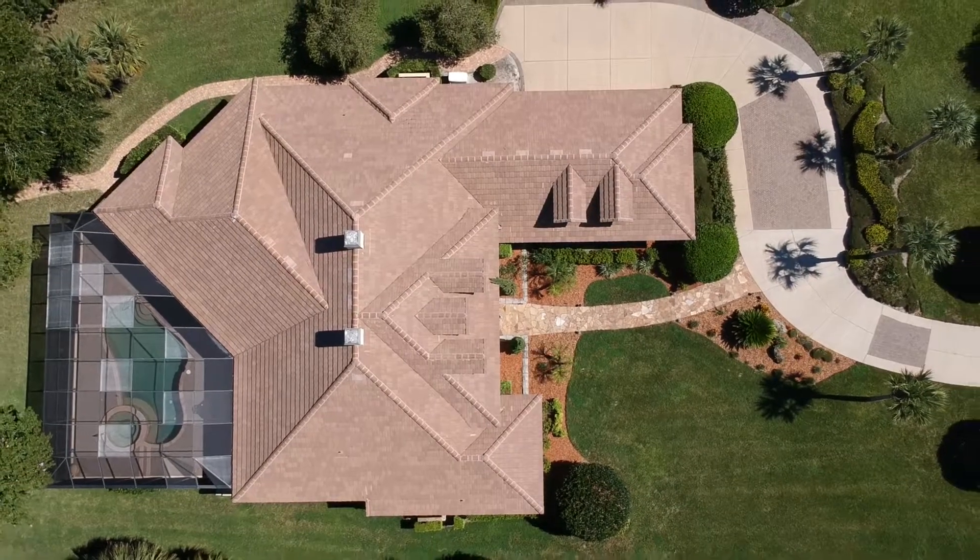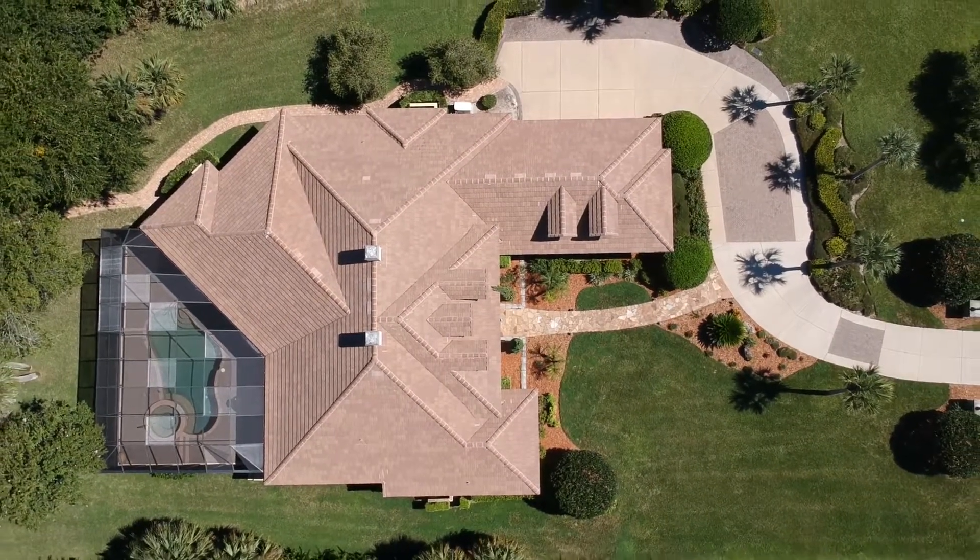There's an oceanfront golf course and a private creek course, which has no homes on it. Really exquisite golf clubs — PGA caliber.